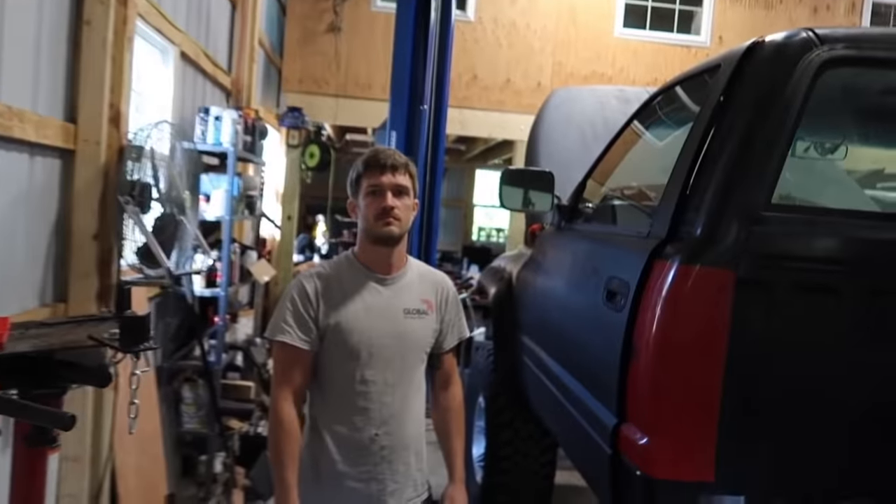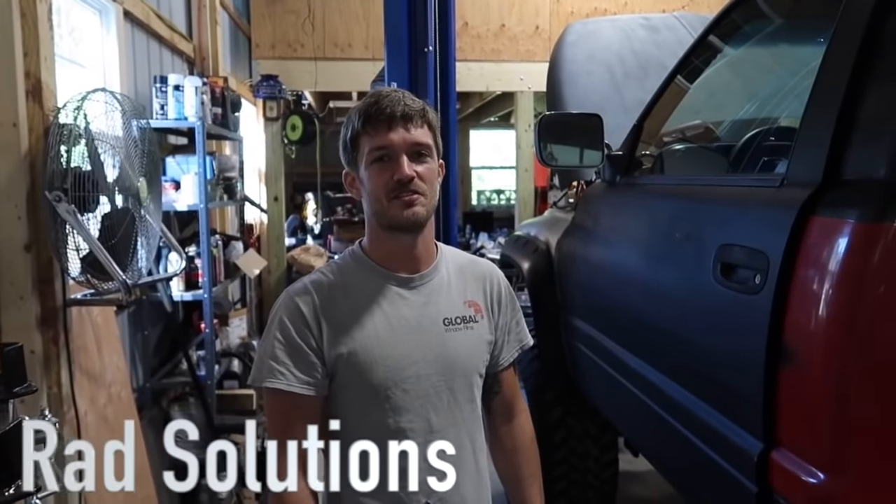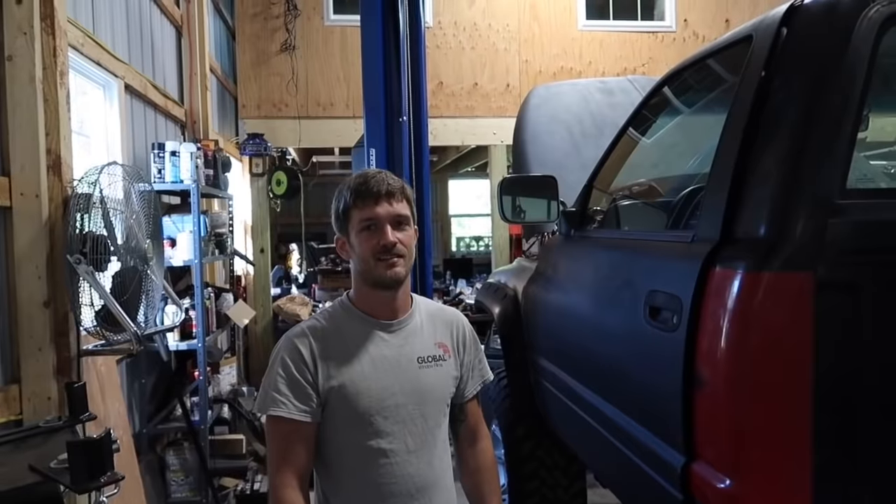We've got Rob over here, the tint guy on the go. He'll come to you and tint your windows as long as you've got an indoor place to do it. The name of his company is Rad Solutions — his information will be in the description. If you guys are in the area and want window tint done, definitely check them out.